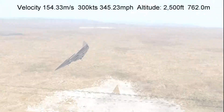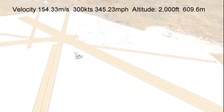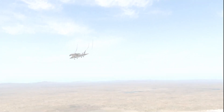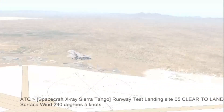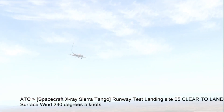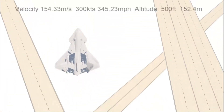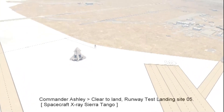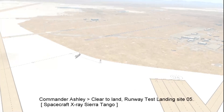2,500. 2,000. 1,000. Spacecraft X-ray Sierra Tango, runway test landing site 05, clear to land, surface wind 240 degrees 5 knots. 500. Clear to land, runway test landing site 05, spacecraft X-ray Sierra Tango.